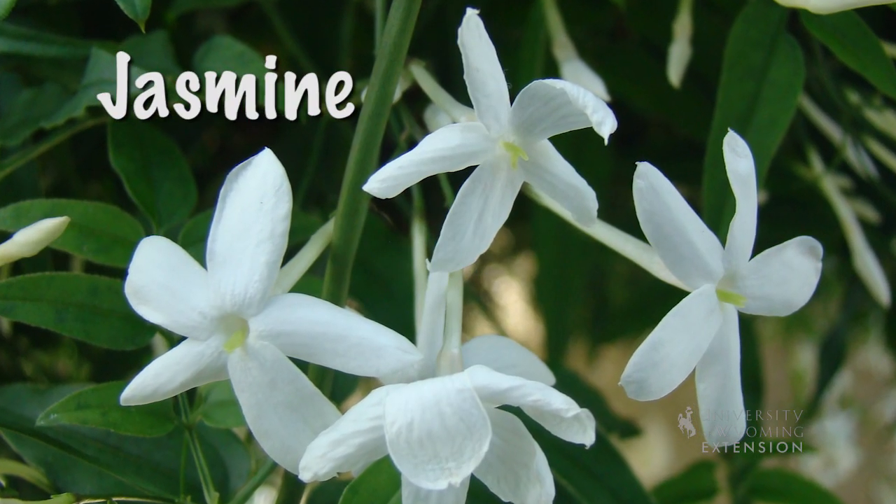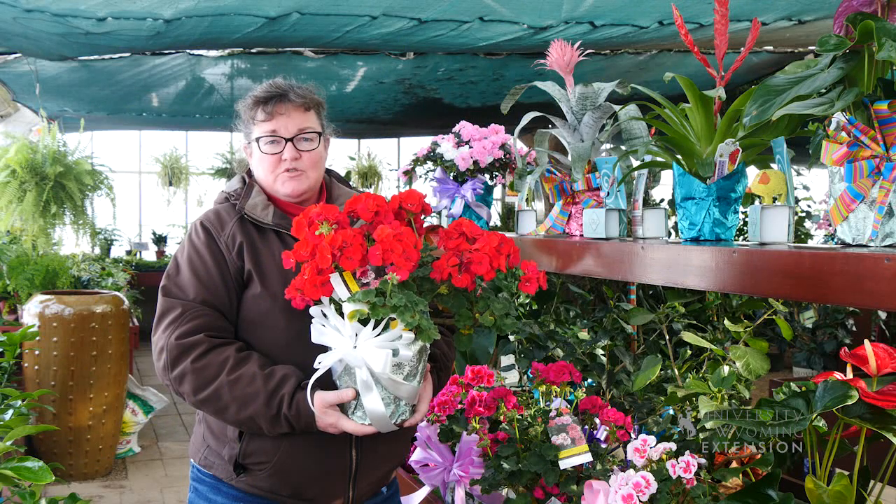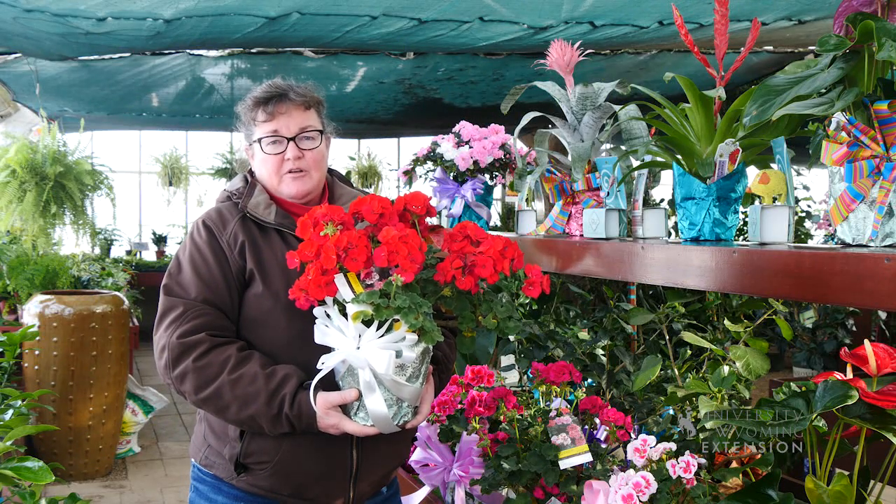Jasmine is also another plant that you could give that's very fragrant and people might enjoy for years to come as a tropical houseplant indoors.